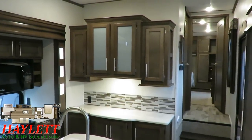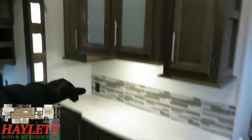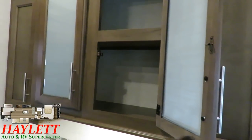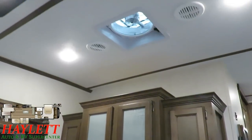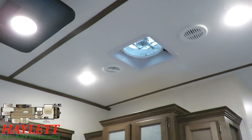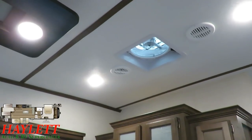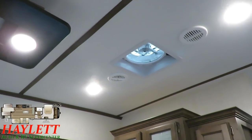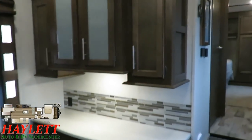Great pantry storage with additional cabinet storage overhead and below — full, big, deep cabinets. You also have a wall control switch for the Max Air fan above, which actually has a rain sensor. If it starts getting wet, it will close itself down. On a rainy day, you're not going to have to worry about being away from the camper and a freak wave of rain coming through — it's going to take care of itself.